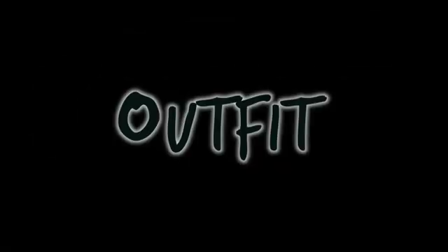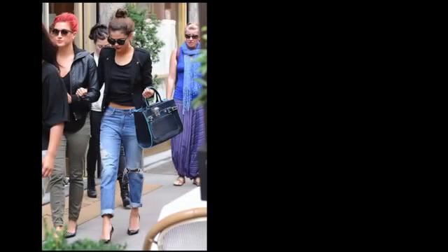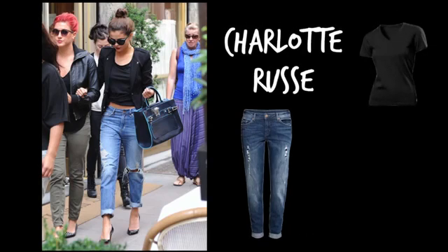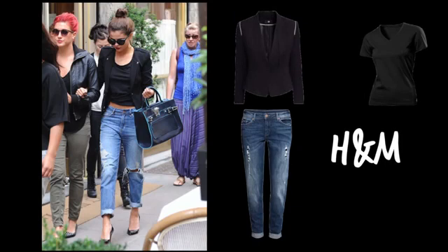Now that we're done with the makeup and hair, it's time for the outfit. Starting off with pants, I found these distressed boyfriend jeans from H&M. I also found a plain black t-shirt from Charlotte Russe and a structured blazer from H&M that's similar to Selena's.